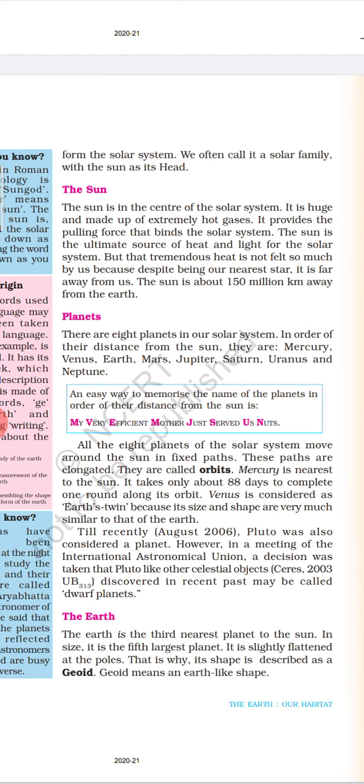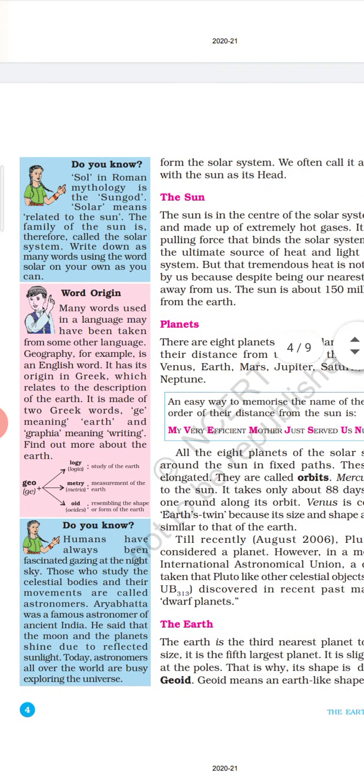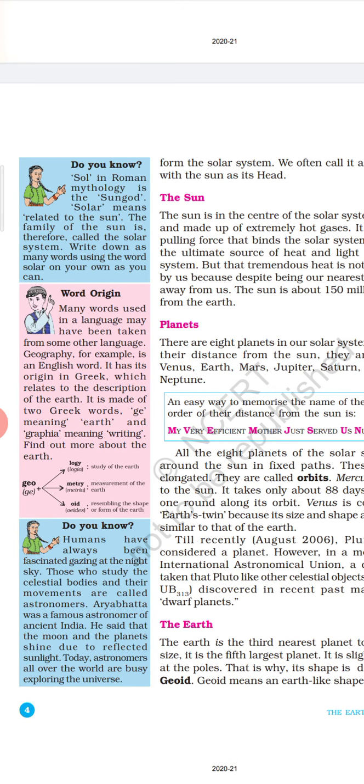The sun is the ultimate source of heat and light for the solar system. But that tremendous heat is not felt so much by us because, despite being our nearest star, it is far away from us. The sun is about 150 million kilometers away from Earth. In Roman mythology, Sol is the sun god. Solar means related to the sun. The family of the sun is therefore called the solar system.